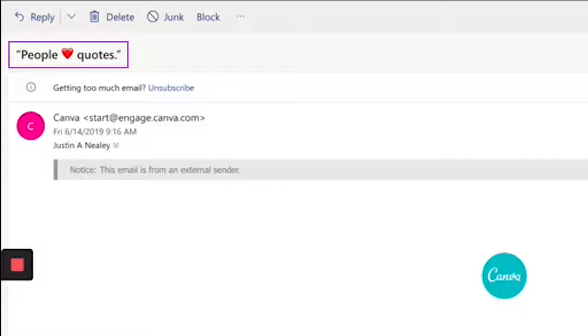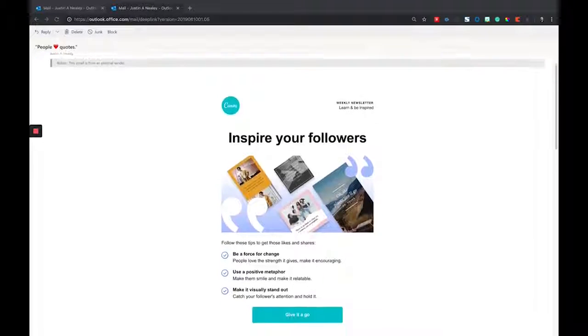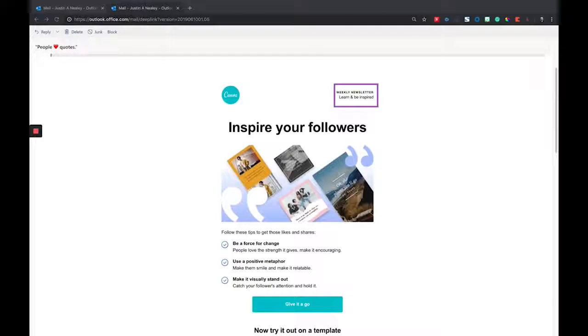After going through all these best practices, let's pull up an actual example. Looking through my inbox for subject lines grabbing my attention — this is an email from Canva, and the subject line was 'People ❤️ Quotes.' They use emojis. What I love about this Canva email is the banner. Look how clean it is: 'Inspire your followers.' It's crisp, it's cool. I also love the little call to action at the top that says 'Weekly Newsletter — Learn and Be Inspired.' That's a subtle call to action to sign up.